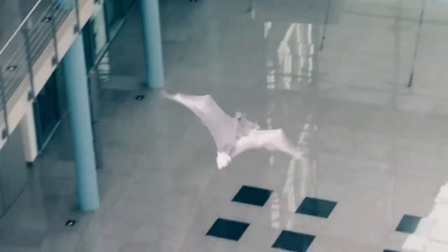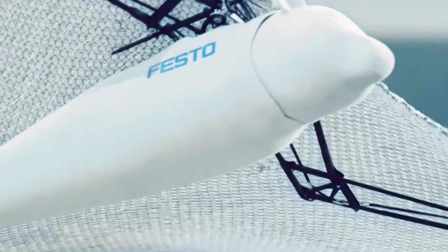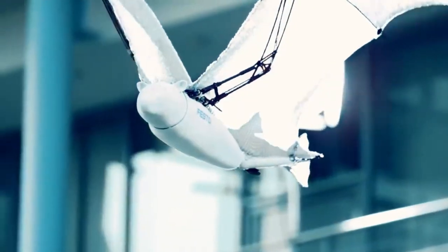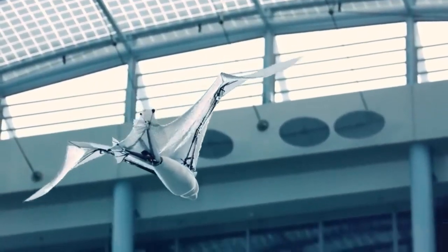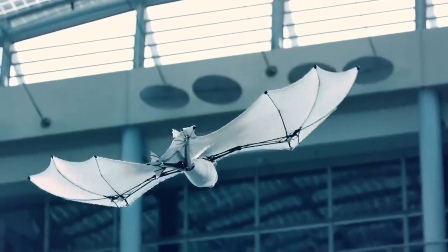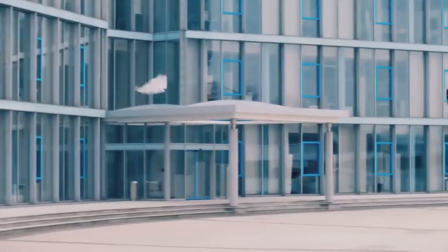Takeoff and landing are done manually by a human pilot, but the aircraft can also communicate with a motion tracking system that can detect its position and plot its paths. The Festo Bionic Flying Fox is a breathtaking representation of the power of nature to motivate technological advancement. For $9,999, you can get it on Festo's website.